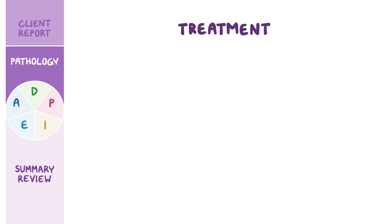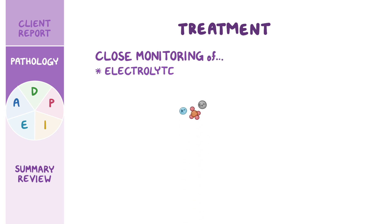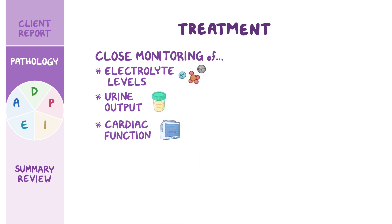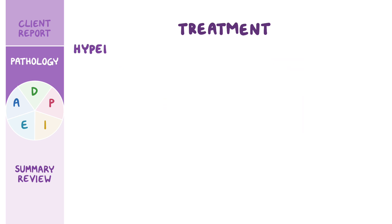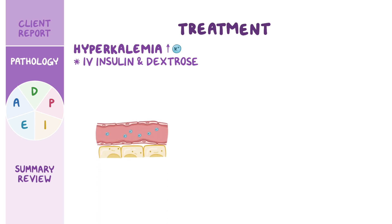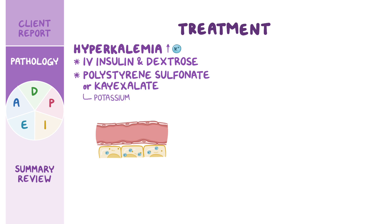Treatment of TLS involves close monitoring of electrolyte levels, urine output, and cardiac function. Treatment starts with intravenous isotonic fluids to help correct the electrolyte abnormalities. In addition, hyperkalemia can be managed with IV insulin and dextrose, which helps move some of the excess potassium to the inside of the cells and decreases its level in the blood, or with polystyrene sulfonate, or K-exalate, if the potassium levels are lower than 6.5 milliequivalents per liter and cardiac symptoms are absent.